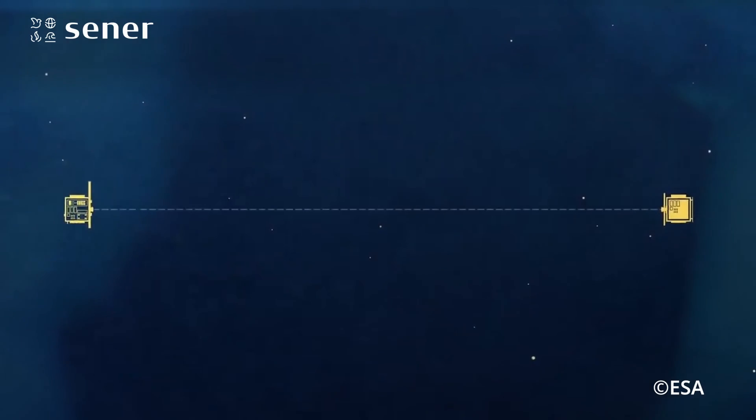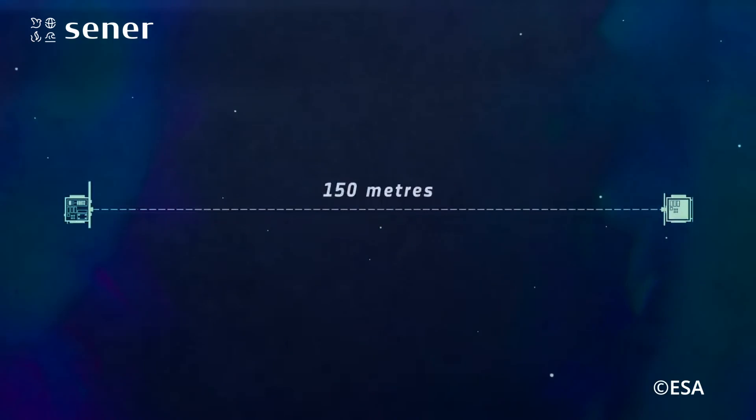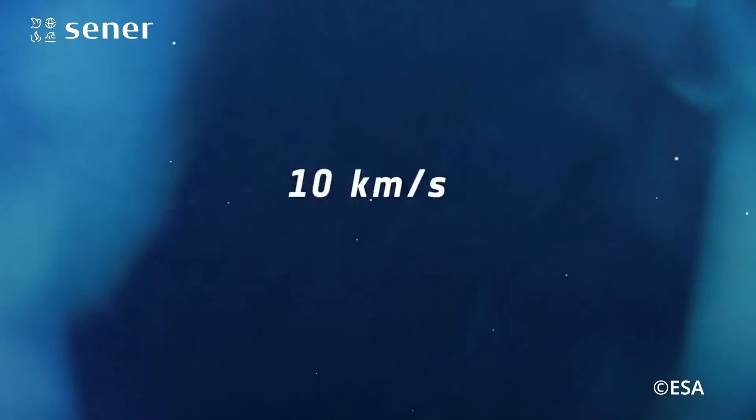One of the main challenges is the accuracy with which we want to achieve the formation. Positions need to have an accuracy of a couple of millimeters and pointings of a thousandth of a degree — all while both spacecraft are flying at speeds between one and ten kilometers per second.